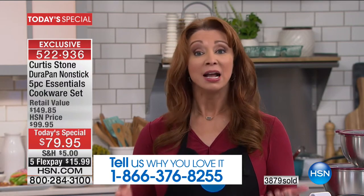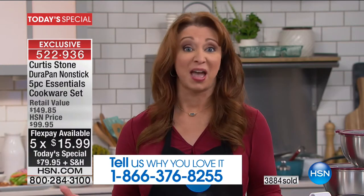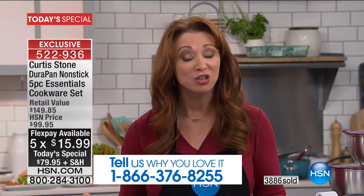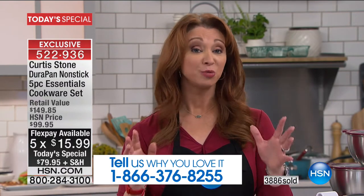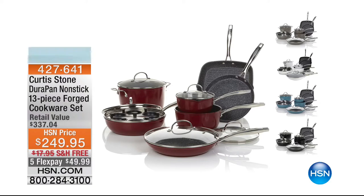For $15 on your credit card — last hour I said you're lucky to get kitchen shears or a spatula for that. You're getting a whole set of cookware. Normally if you're buying a set from Chef Curtis Stone, his sets are $250, with a $50 FlexPay. Today it's $15. You don't spend that through a drive-thru. I'm serious — a drive-thru is more than $15.